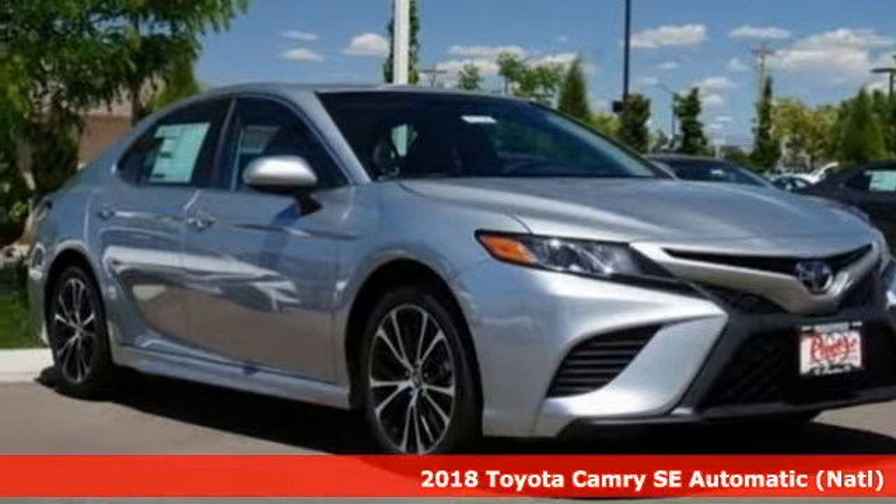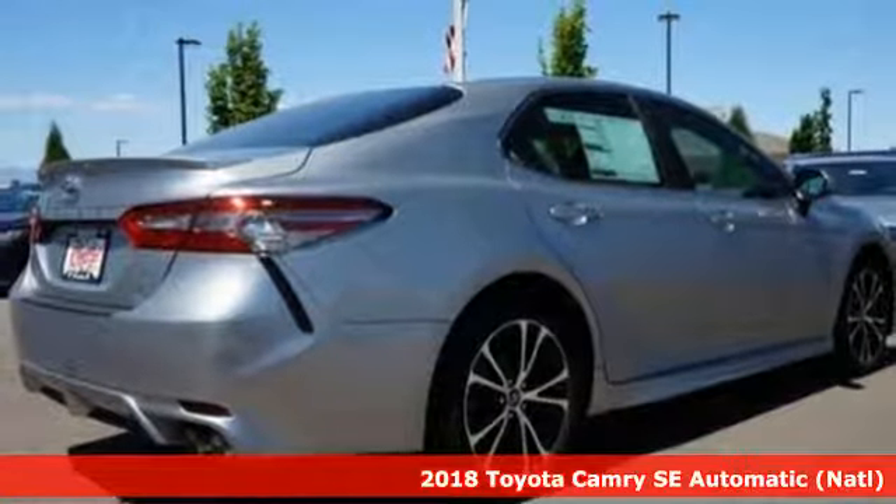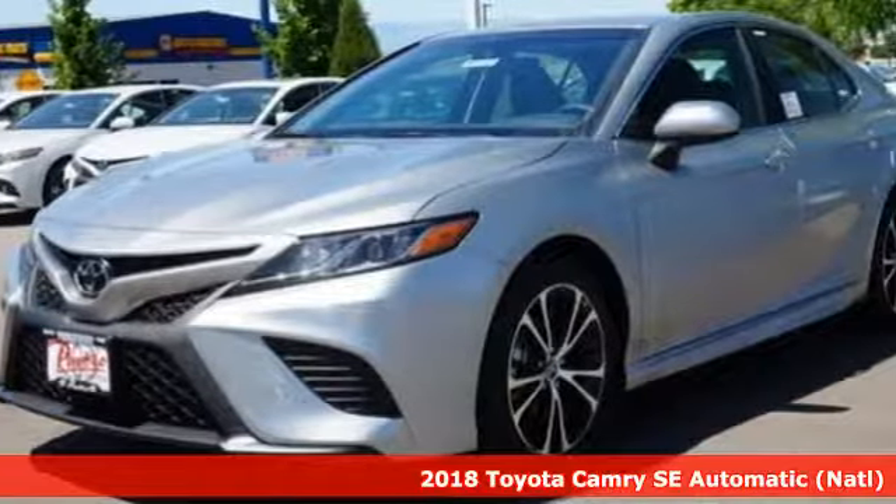It's a 2018 Toyota Camry. This is a car that demands respect. After all, not many cars have the tremendous history and pedigree of the Camry.